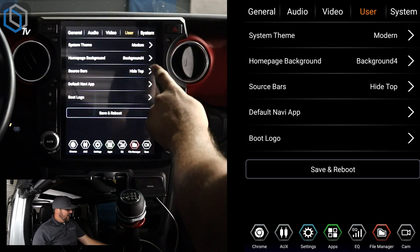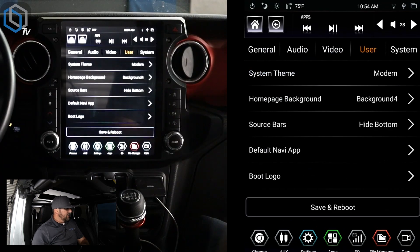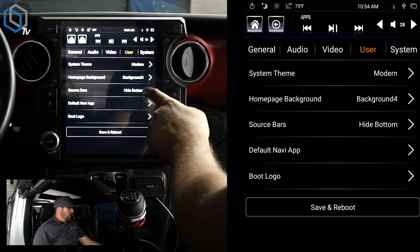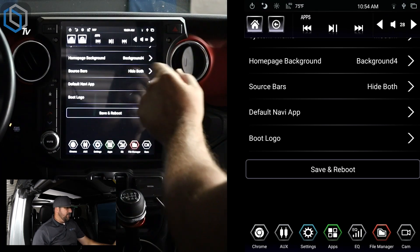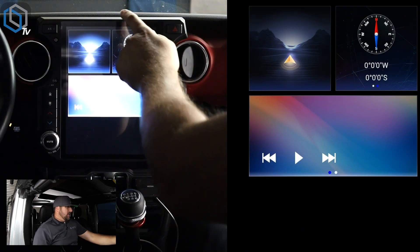Or rather than hiding the top, if you want to hide the bottom, hit okay and now the bottom drops and the top stays up there. Or if you want to hide both, go ahead and hit 'Hide Both,' hit okay, and now both are gone. If both are gone — or even just the top — and you're trying to get back to the home page, you just drag down from the top and then you can hit the buttons, and they'll disappear again.